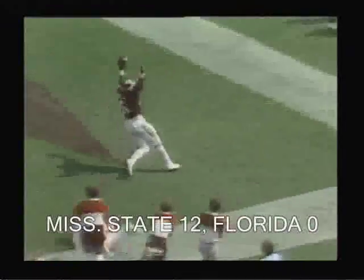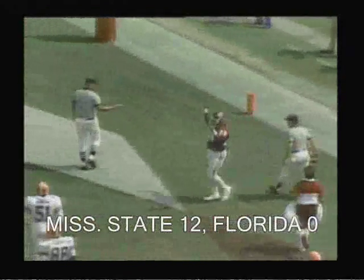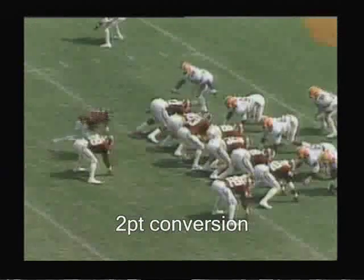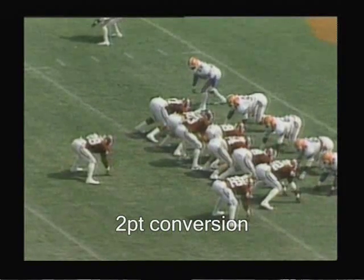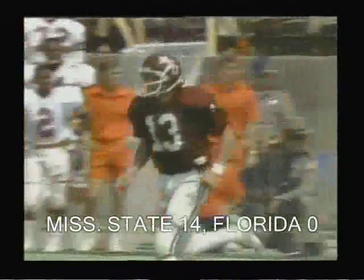Six to nothing with 8:06 remaining in the first half. Bond on the option, pitches ahead — it's a first down. Haddix in motion, Bond looking to pass, the throwback complete to tight end Price. The two-point conversion is good.